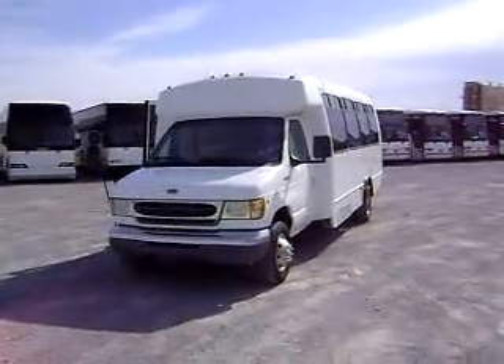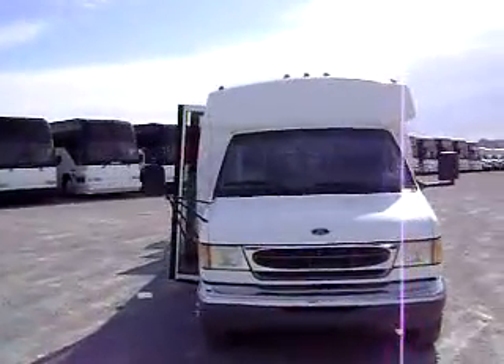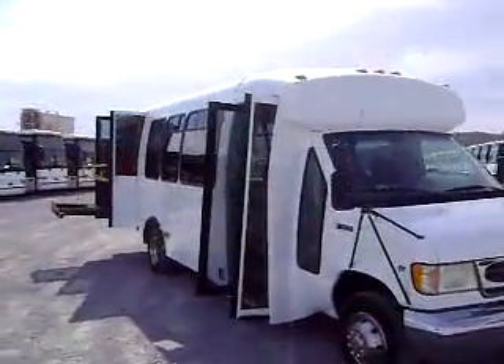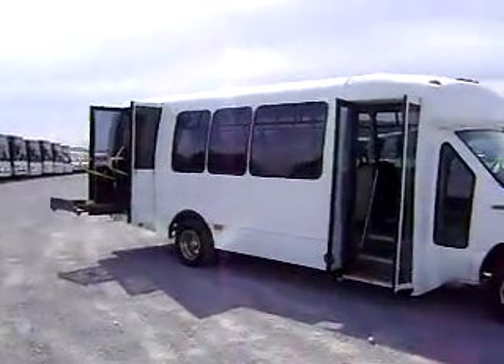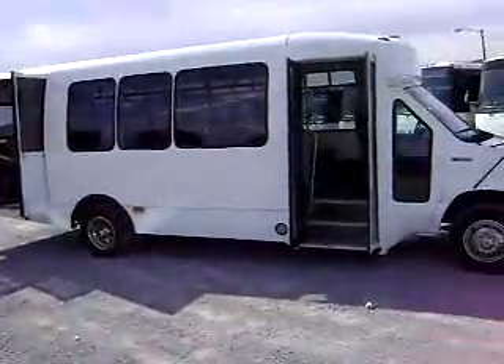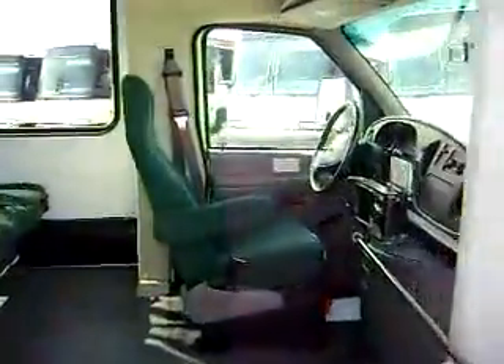Hello Gary, Las Vegas Bus Sales here. This is a 1997 Champion with extremely low miles on it — it only has 73,303 miles right at the moment. It does have the Triton V10 gas motor on an E450 chassis.